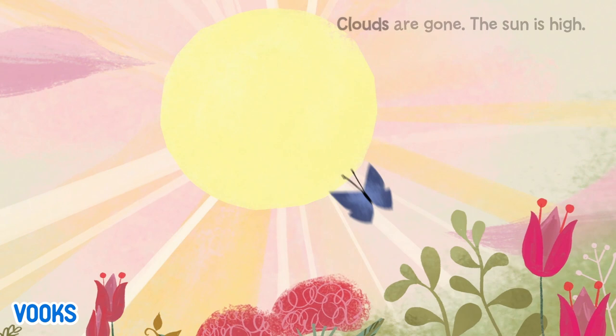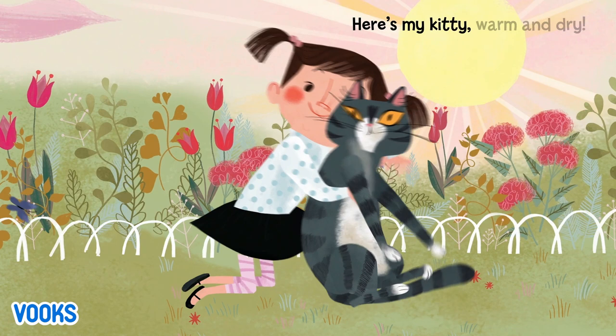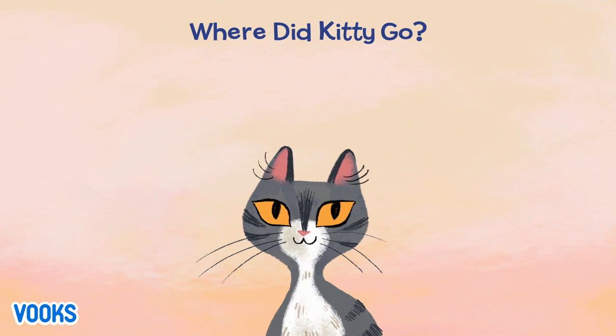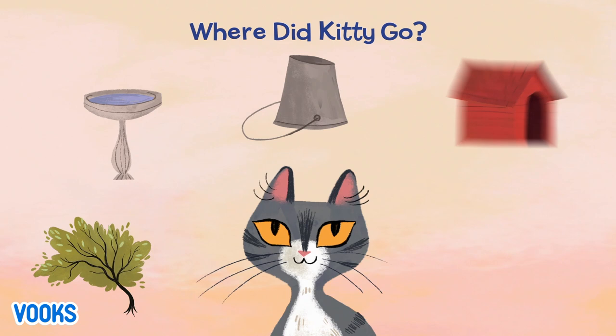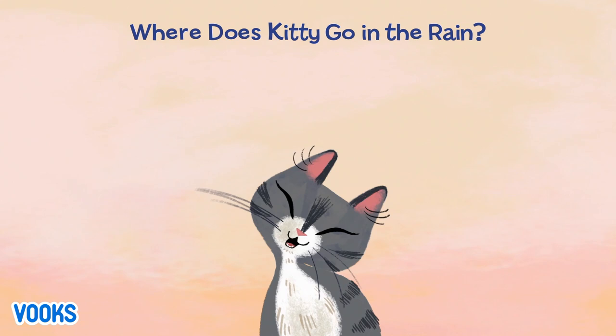Clouds are gone, the sun is high. Here's my kitty, warm and dry. Where did kitty go? Where does kitty go in the rain? Meow.